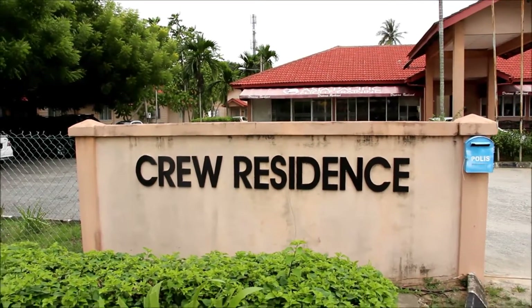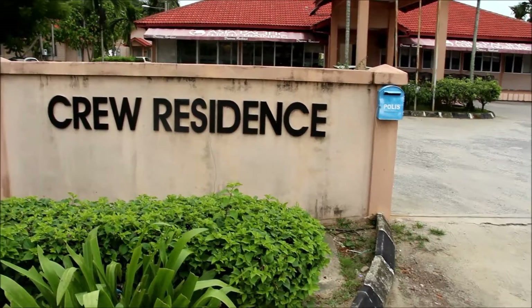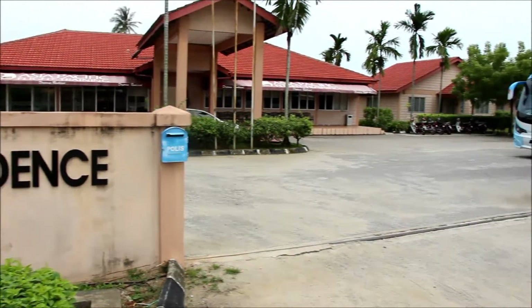Hey guys, this is Calvin right here standing in front of the crew residence. This has been my accommodation at Kota Baru for the past five months, and since I'm leaving very soon, I'm making a walkthrough video of this compound. So let's begin.